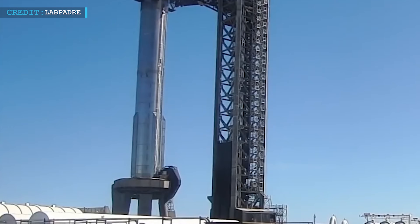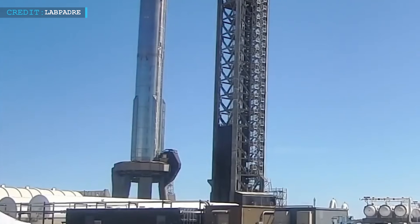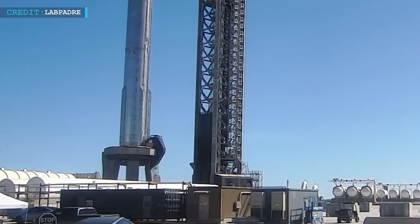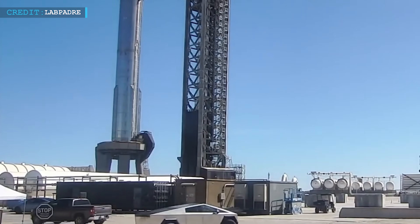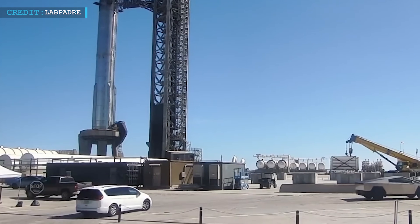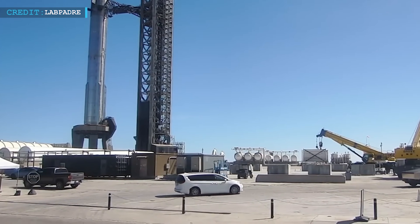Hello friends, welcome back to another episode by Engineering Today, and hope you're all having a great time. From booster enhancements to spacecraft preparations, the Starbase facility is buzzing with activity. Let's delve into some of the recent events and what they mean for SpaceX's ambitious endeavors.